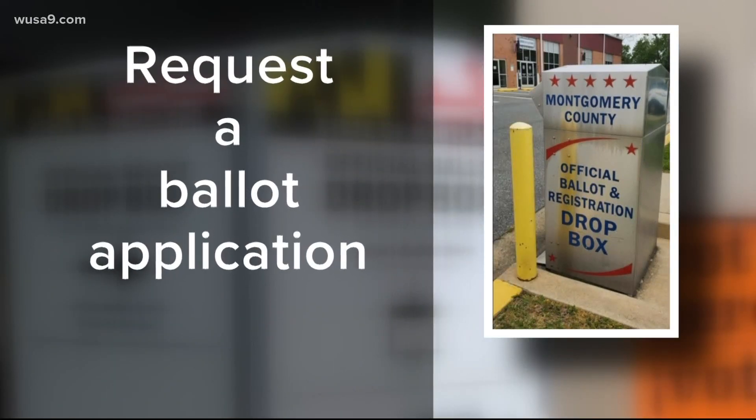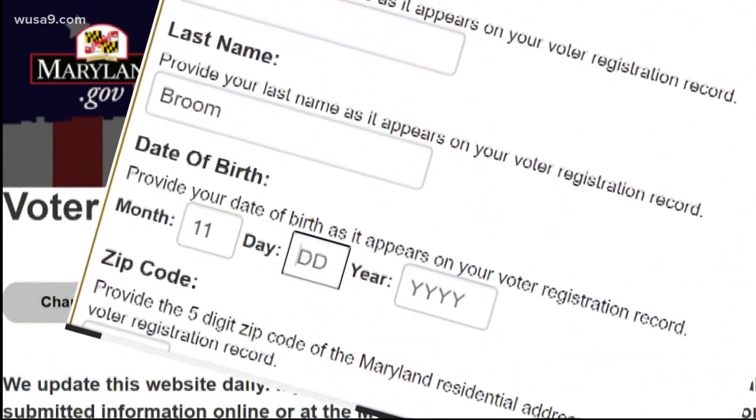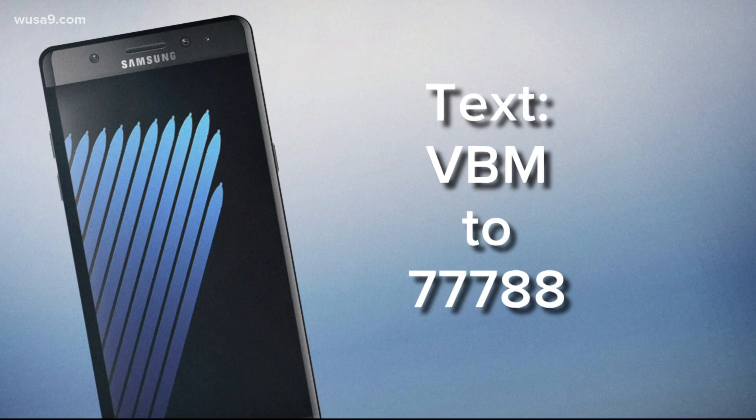Next, you have to get a ballot in Maryland. That means requesting one, which can be done online right now through the State Board of Elections website, or you can text message the letters VBM — that's vote by mail — to 77788.